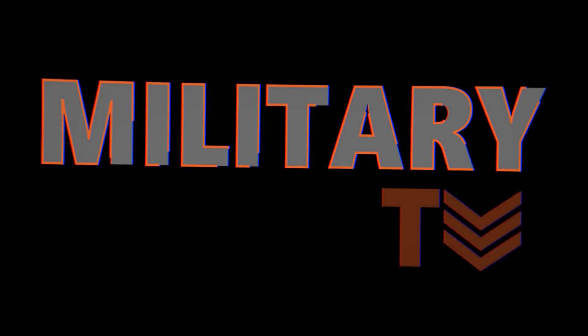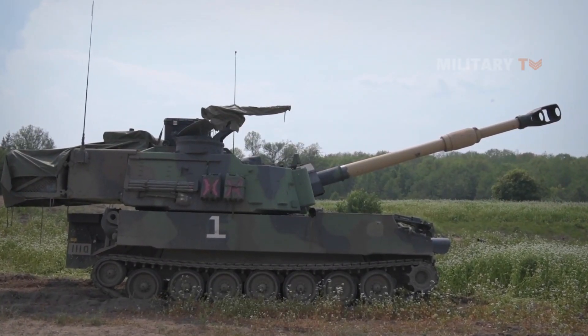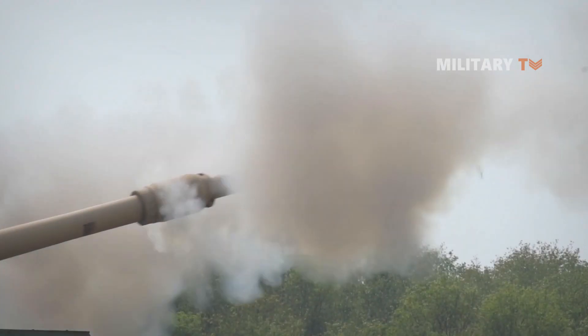Hello everyone! You are watching another episode of Military TV. In today's session we will discuss everything related to M109A6 Paladin. If you are eager to learn further about this artillery system, don't miss out and keep watching this video till the end.